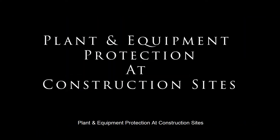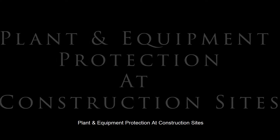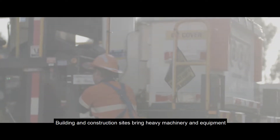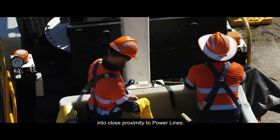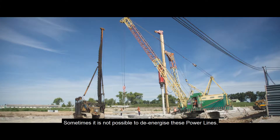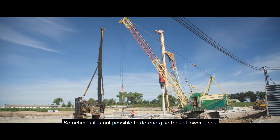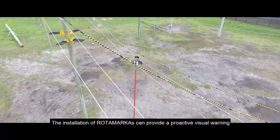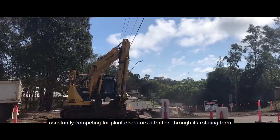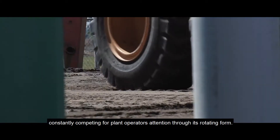Plant and Equipment Protection at Construction Sites. Building and construction sites bring heavy machinery and equipment into close proximity to powerlines. Sometimes it is not possible to de-energize these powerlines. The installation of rotor markers can provide a proactive visual warning, constantly competing for plant operators' attention through its rotating form.